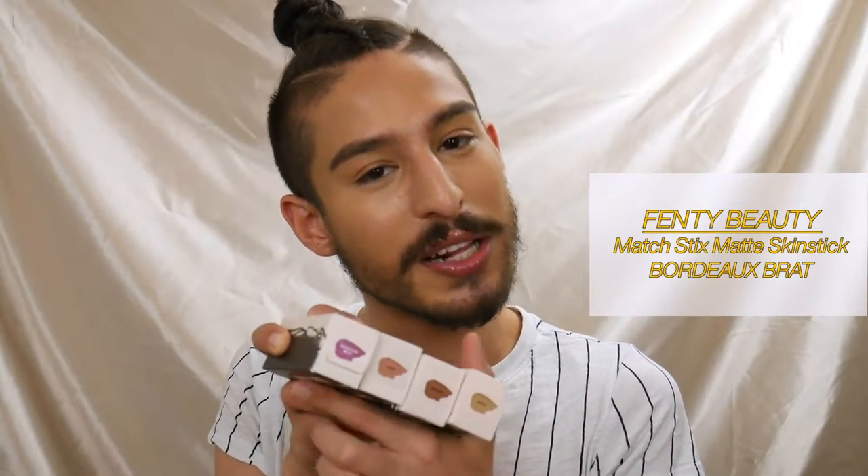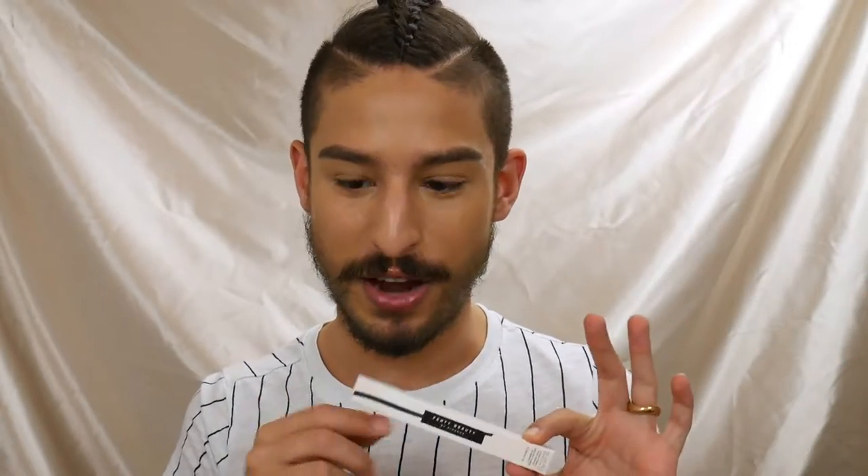I also ordered Bordeaux Brat, one of the new Fenty shimmer matchsticks — a really cute burgundy-purple that works as a blush or a subtle eye color. And this is the Fenty Flypencil long-wear cream eyeliner in the shade Kaki Tank, a cute olive green I'm saving for a future Fenty Friday video. Now for the main event — let's talk about the new Fenty launches: the cream bronzers and cream blushes.